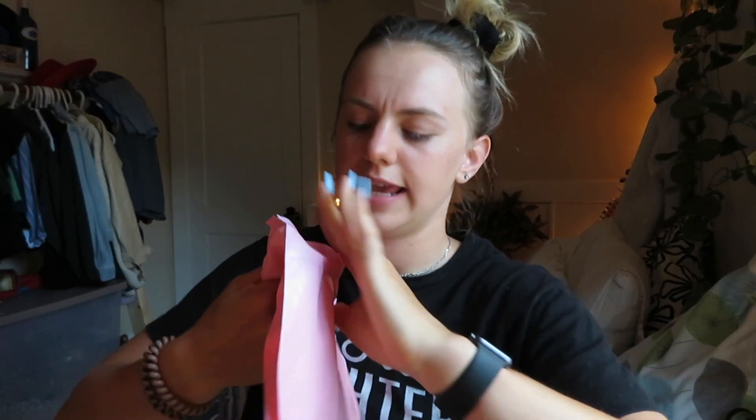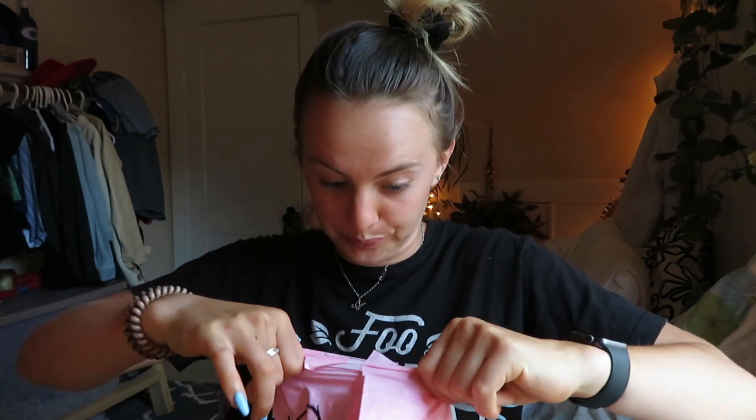Oh my gosh, I just completely flashed my address. I hate when companies send things in bags — I would much rather a box because then you can recycle. Oh my goodness, it's like all very compact. The first thing — gray classic sweat shorts — it is not in here.